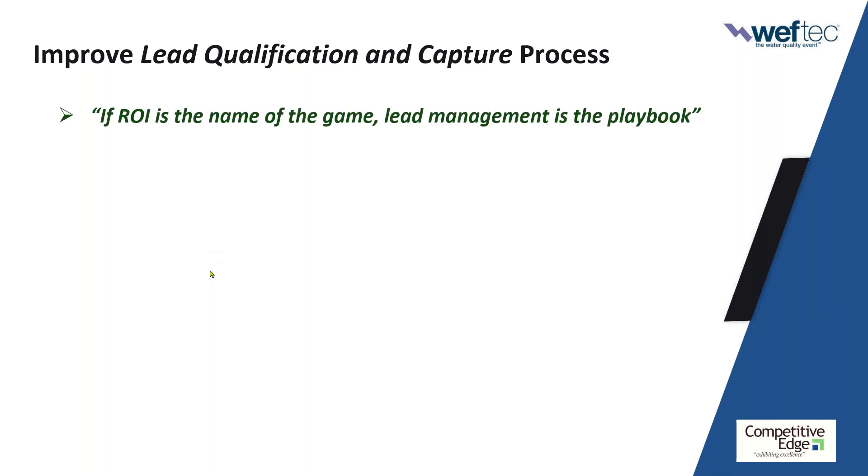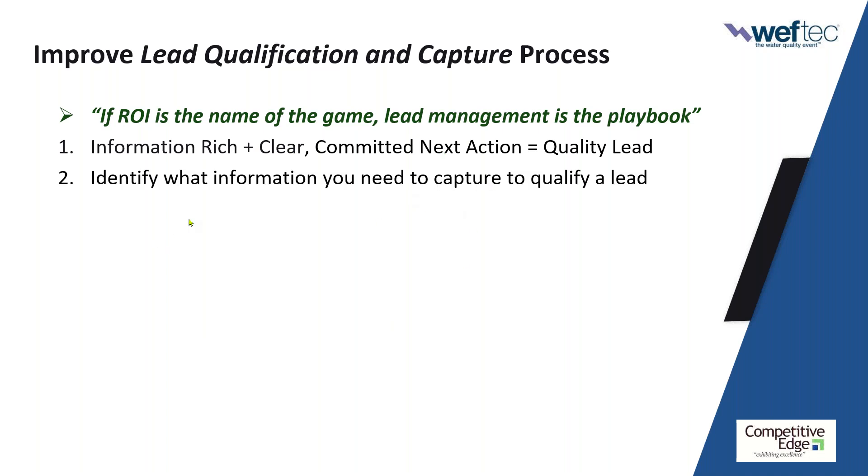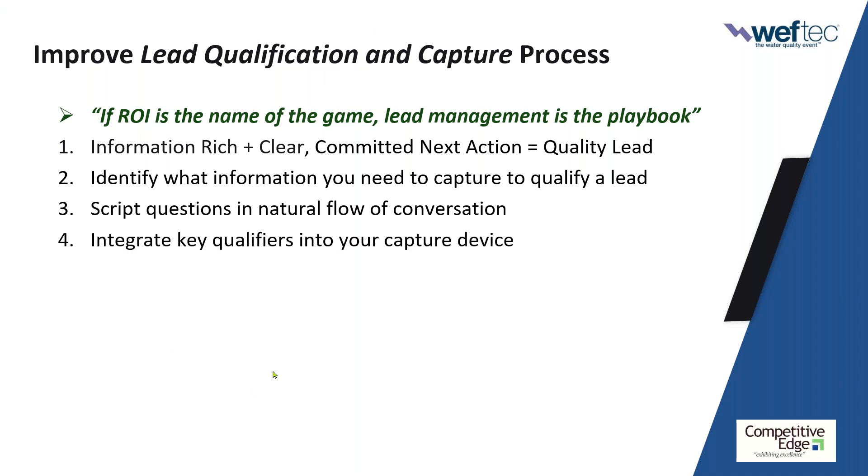If ROI is the name of the game, if you're not signing contracts or writing deals at the show and you want a return on investment, lead management is the playbook. What makes a good lead? Information-rich — more than what's in the badge — and a clear, committed next action. That defines quality. It's not fishbowls full of business cards or badge scans with no context. It starts with asking: what information do you need to capture to really understand and value this lead? Then come up with questions in the natural flow of conversation and integrate them into your lead capture device.